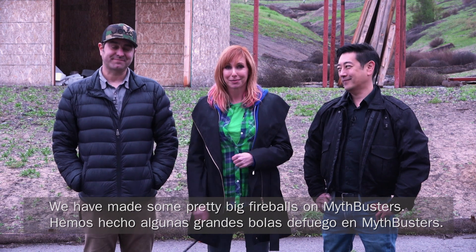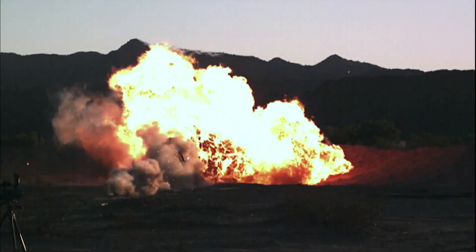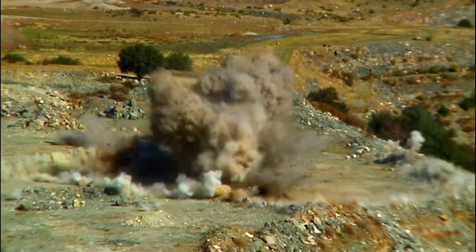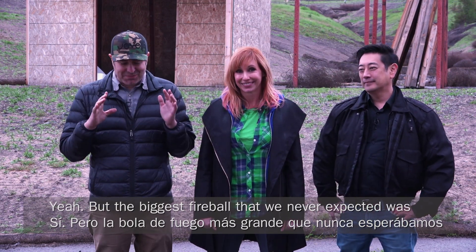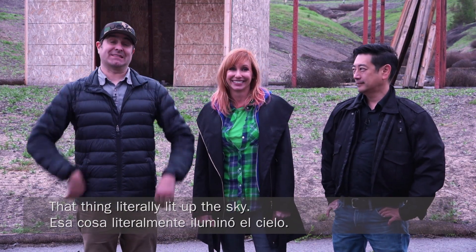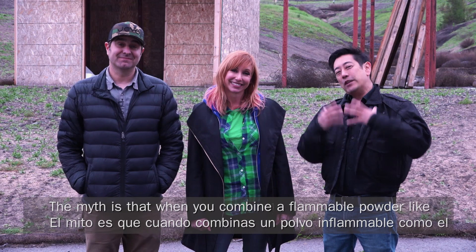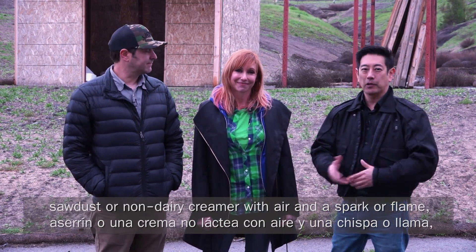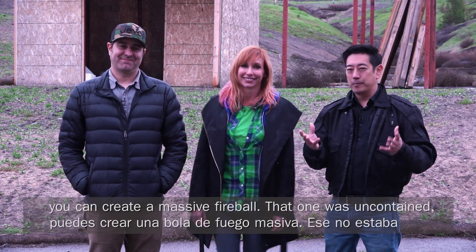We've made some pretty big fireballs on MythBusters. We've done everything from lighting gas on fire to blowing up an entire cement truck with C4. But I think the biggest fireball that we never expected was when we were doing the non-dairy creamer cannon — that thing literally lit up the sky. The myth is that when you combine a flammable powder, like sawdust or non-dairy creamer, with air and a spark or flame, you can create a massive fireball.